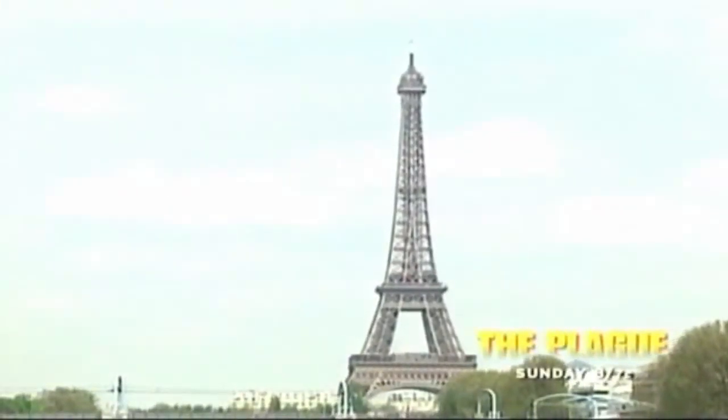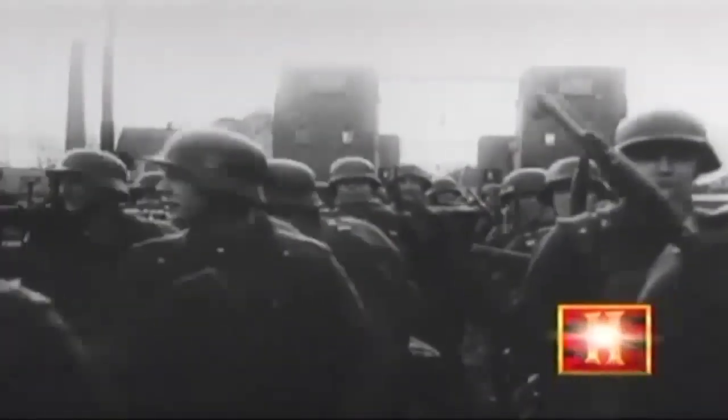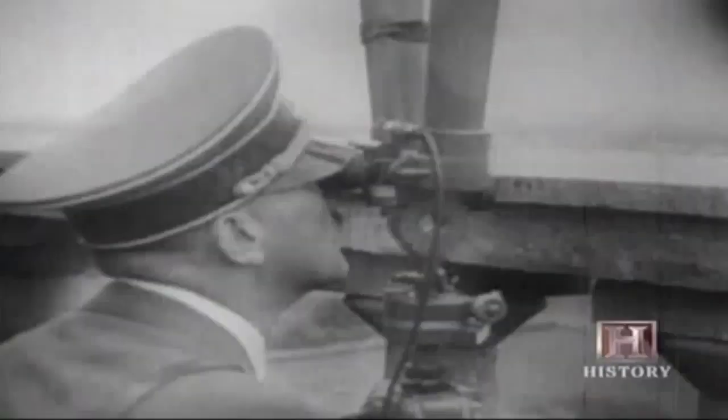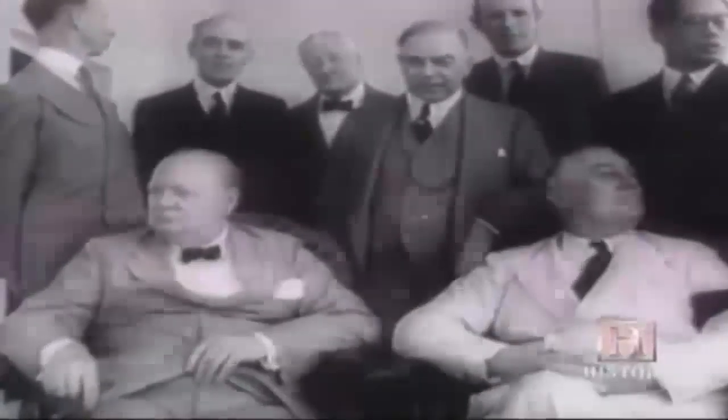Spring 1942. Continental Western Europe was under German control. Only England stood free. The English Channel was still an effective moat against Nazi aggression. Hitler had turned his attention to the Eastern Front and was in a monumental battle with the Russians. America, having just entered the war, and Russia, were anxious to open a Western Front. But the British were reluctant.